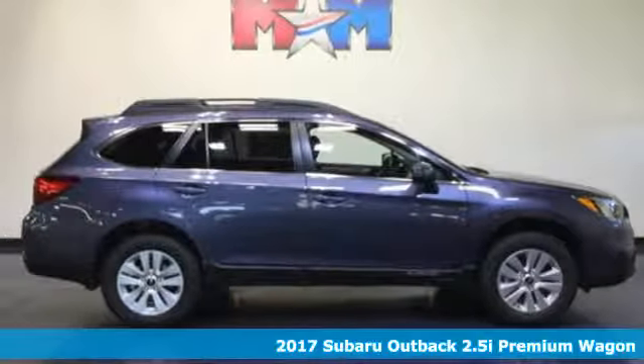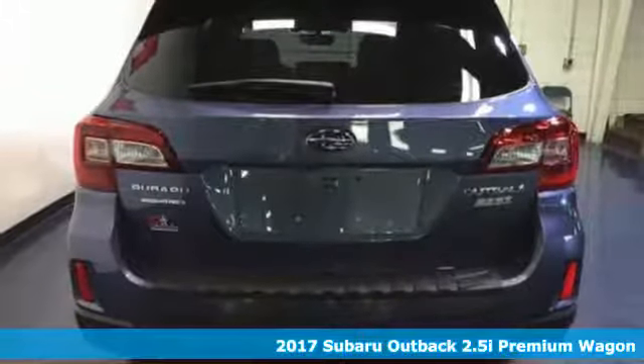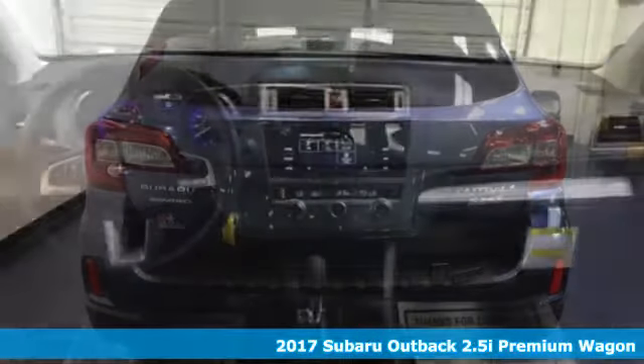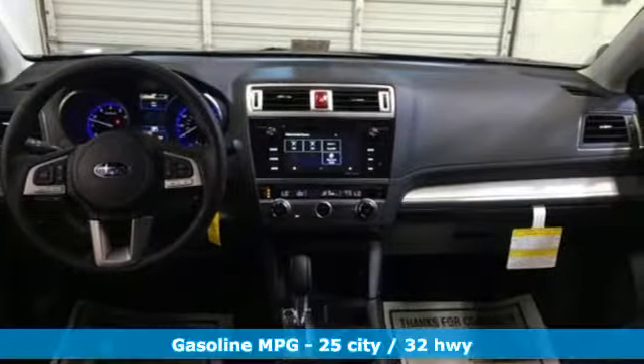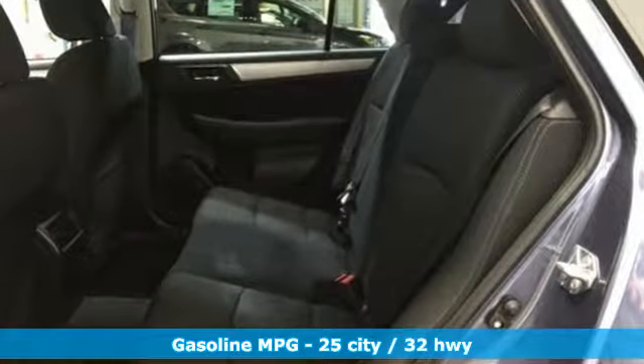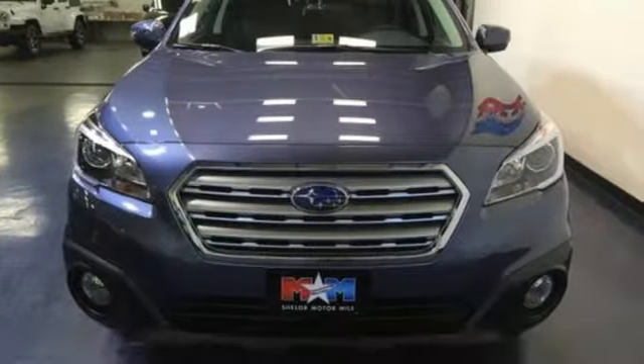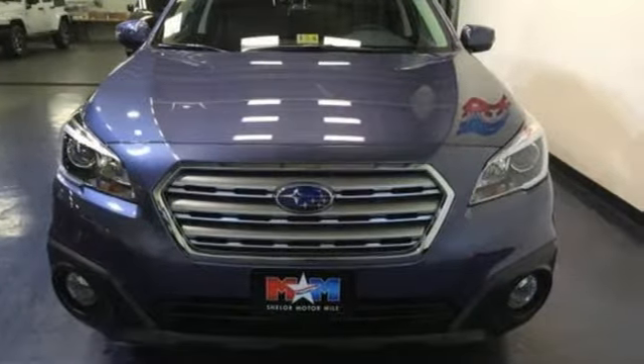It's a 2017 Subaru Outback. Years in the making, the Outback was a crossover before it was cool. Go almost anywhere with 8.7 inches of ground clearance and the power of its Subaru Boxer engine that runs super smooth. Symmetrical all-wheel drive is supported by X-Mode, giving you even more grip on challenging surfaces.